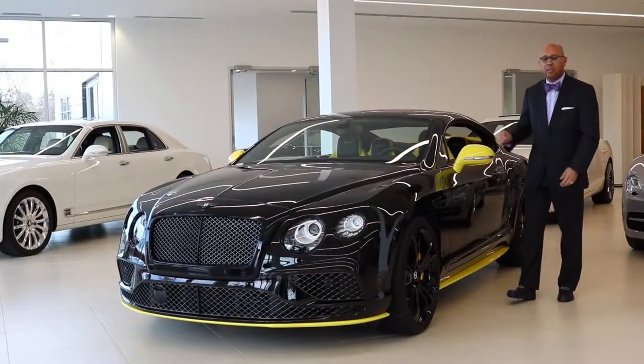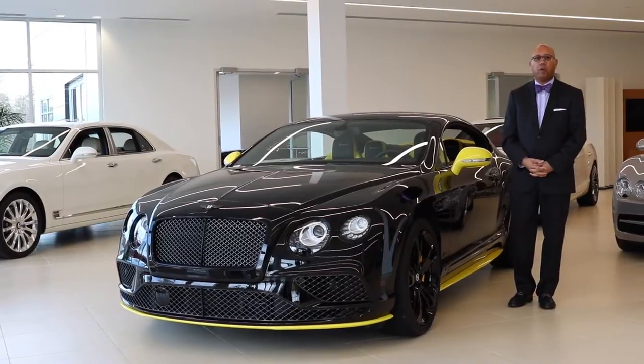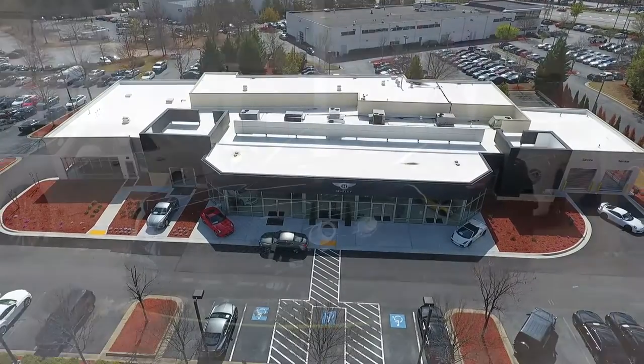Welcome to Bentley Atlanta. My name is Sid Barron and I'm the General Manager. Please allow me a few moments to show you around our all-new facility. Completed late last year, we are now North America's largest Bentley-only dealership.